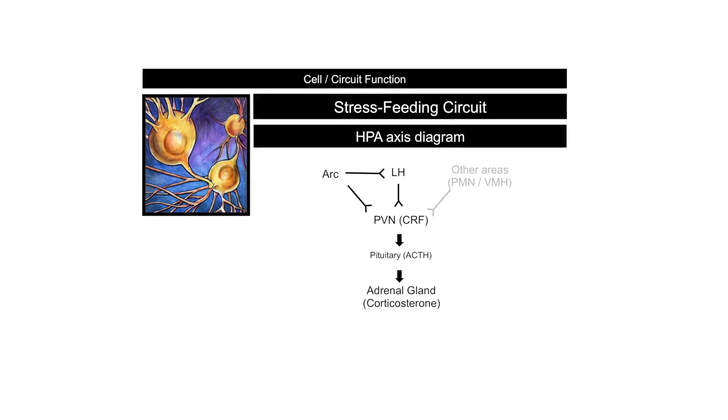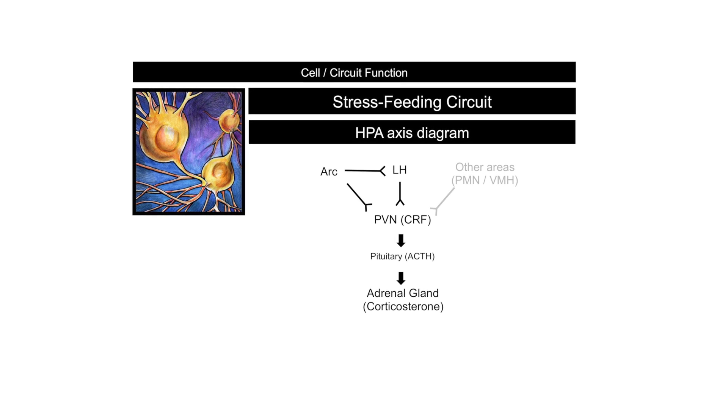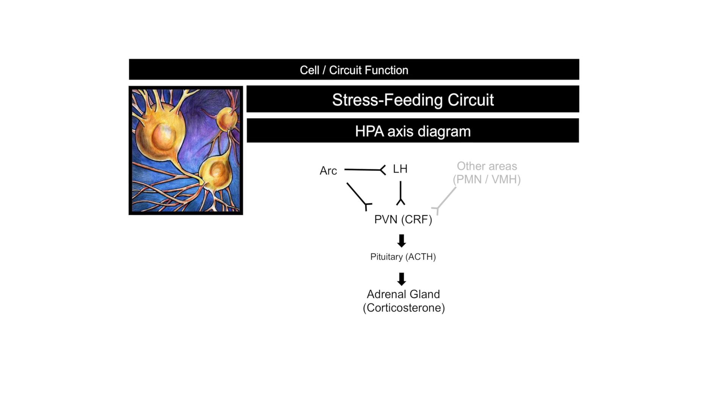It was really cool that the collective function of these neurons was altered, which led us to the next question: is the neural network that these cells belong to also altered? The PMCH, HCRT, and AGRP neurons form a stress and feeding circuit within the HPA axis, or the hypothalamic-pituitary-adrenal axis. In order to look at the function of this circuit, we exposed animals to predator odor or fasted them — stimuli that activate this circuit — and then looked at a readout of cellular activation, CFOS.